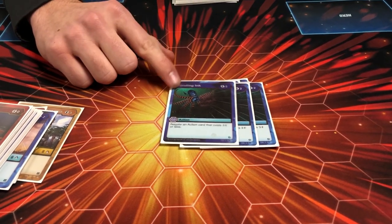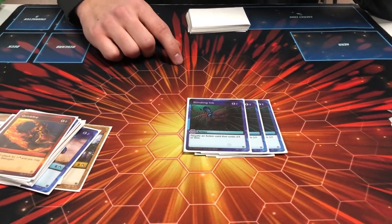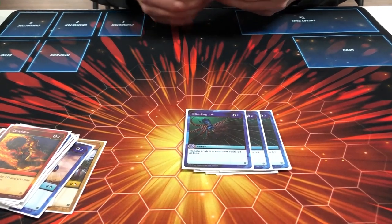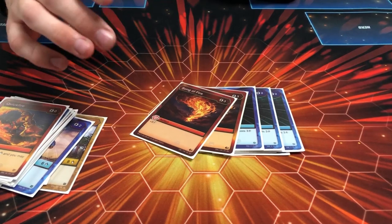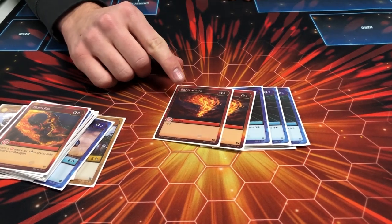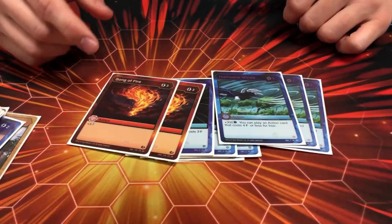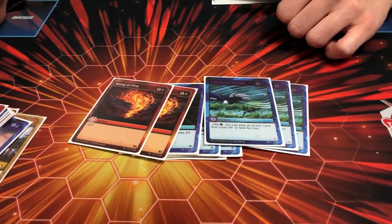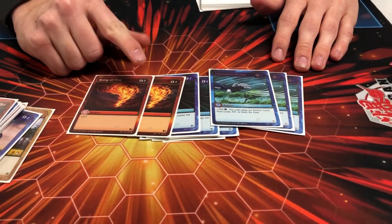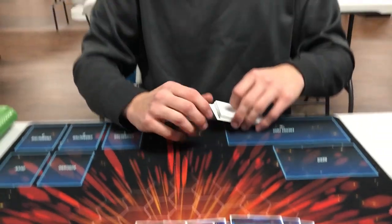He ran three Blinding Ink — a great card. You spend two energies to negate anything three energy cost or less that your opponent plays as an action card, which is really strong. He also ran two Song of Fire, which combined with Super Fuel drops five energies for the turn — great on turn one if you can pull it off. Then he ran three Hurricane Winds, an interesting choice — it lets you play an extra action card for free at three energy cost.